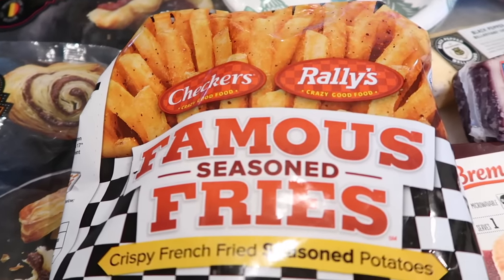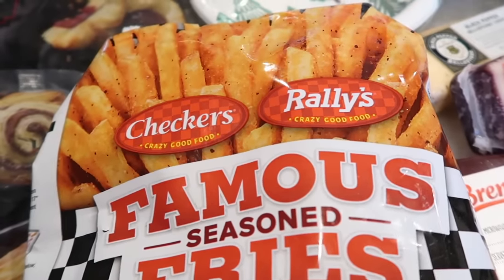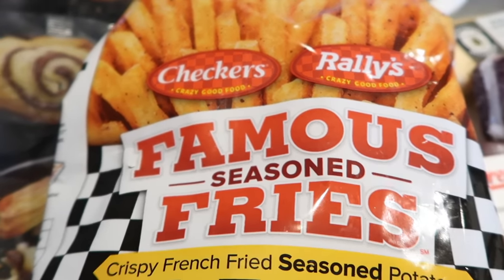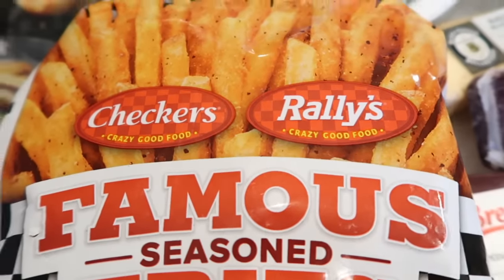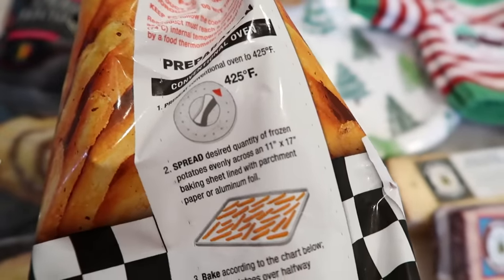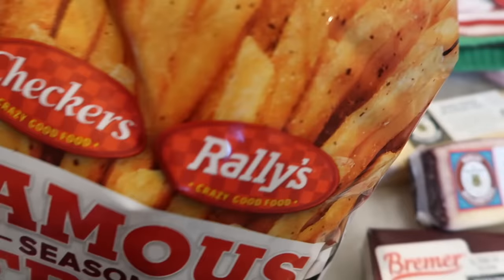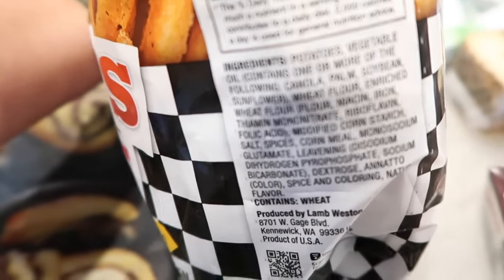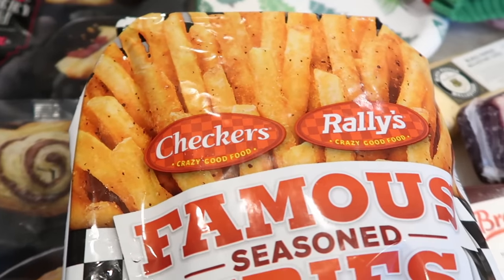We also have the famous seasoned fries. These are from Checkers/Rallies — I'm from California so we don't have those, but I think it's a restaurant or fast food place, so let me know in the comments. These are seasoned fries and they say crispy, so when they say crispy, I buy them. I'm curious about the seasoning. Tim and I are going to try these in the taste test — we're going to air fry them because that's how we cook all our fries, even though the box says to bake in the oven. Fries are always so great in the air fryer.